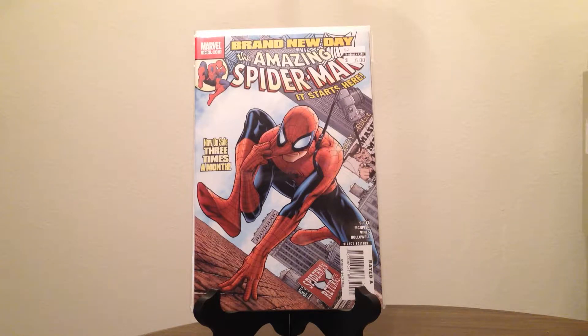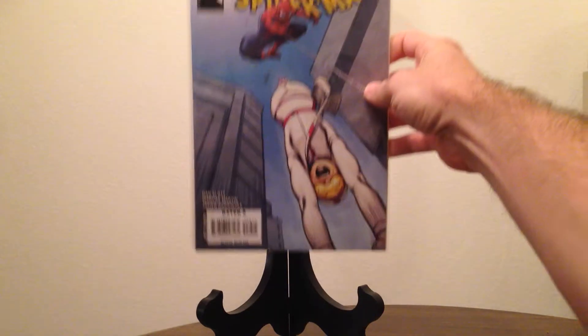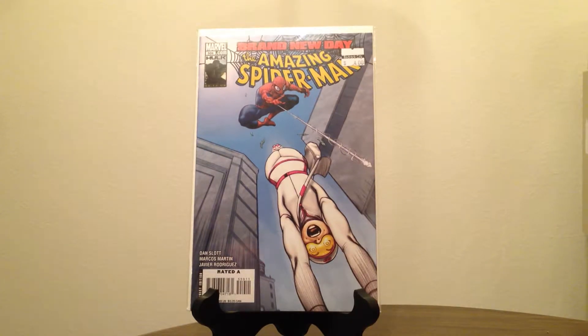The second one is Amazing Spider-Man number 559. It's kind of run filler for Brand New Day, but it has the first appearance of a couple of characters — one called Paper Doll and the other called Screwball. I don't know if they've done anything with these characters since then; it's not really a hot book. It was four bucks so I got it for two — worth picking up.